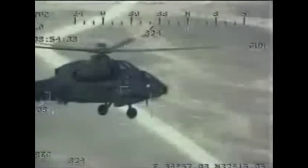The original Italian requirement had been for 100 Mangustas in distinct anti-tank and scout versions, but as the threat of all-out war in Europe receded, the final order was cut back to 60 A129s. A total of 45 A129s was delivered to AVS Aviazione Esercito, Italian Army Aviation, between October 1990 and 1992, when production was stopped.